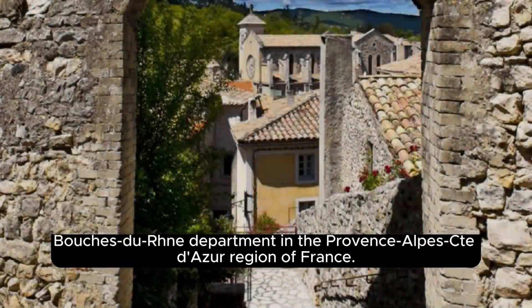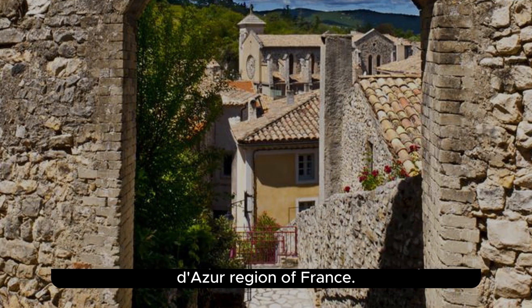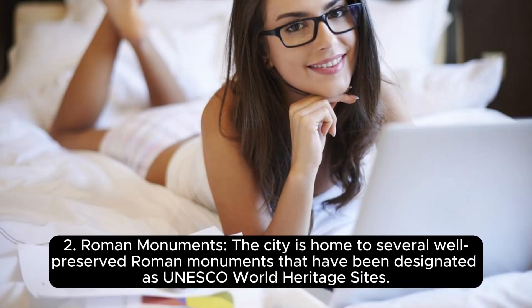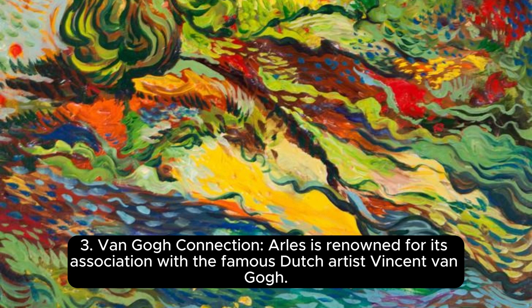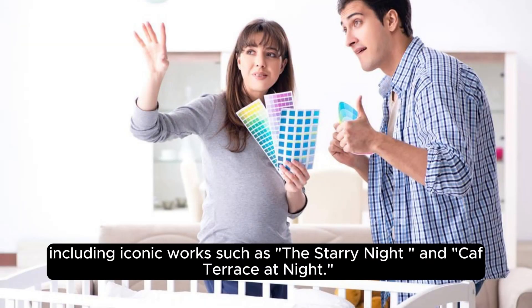Arelate, also known as Arles, is a city located in the Bouches-du-Rhône department in the Provence-Alpes-Côte d'Azur region of France. Arles has a rich Roman heritage and served as a major port on the Rhône River, a key center of commerce and culture. The city is home to several well-preserved Roman monuments designated as UNESCO World Heritage Sites, including the Roman Theater, the amphitheater known as the Arles Arena, and the Alyscamps ancient Roman necropolis. Arles is also renowned for its association with Vincent van Gogh, who spent some of his most productive years there, creating over 300 paintings including The Starry Night and Café Terrace at Night.